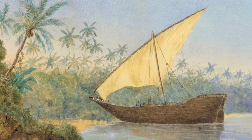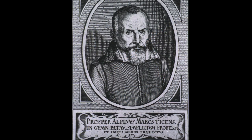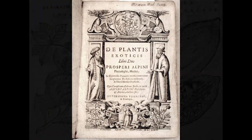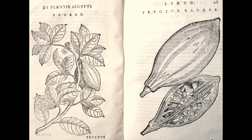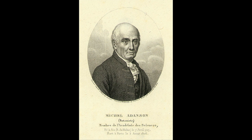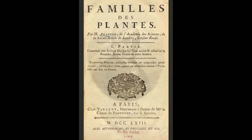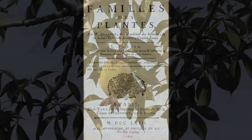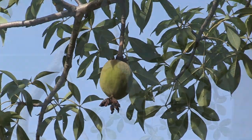Arab traders carried baobab fruit on their voyages — a vitamin-rich food that prevented scurvy. In 1592, Prospero Alpini, the Italian physician and botanist from Venice, wrote the first published description of the baobab, publishing drawings of it in his book on exotic plants. The tree is named after French explorer and naturalist Michel Adanson, who first wrote a botanical report on them in 1749. The baobab's scientific name became Adansonia digitata.